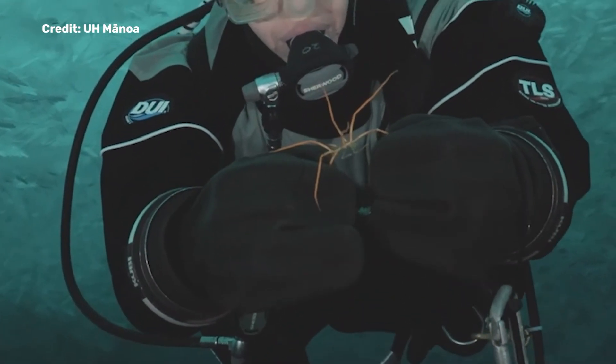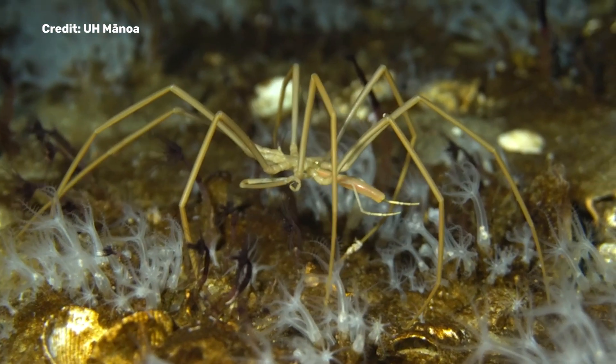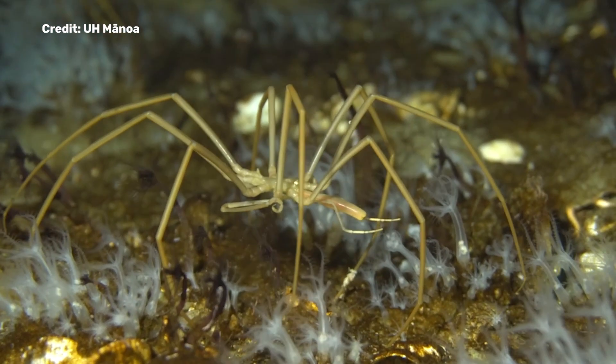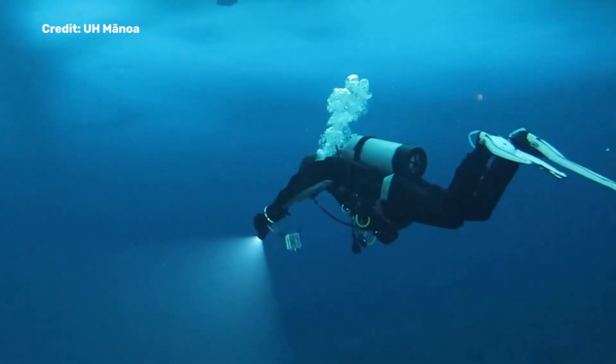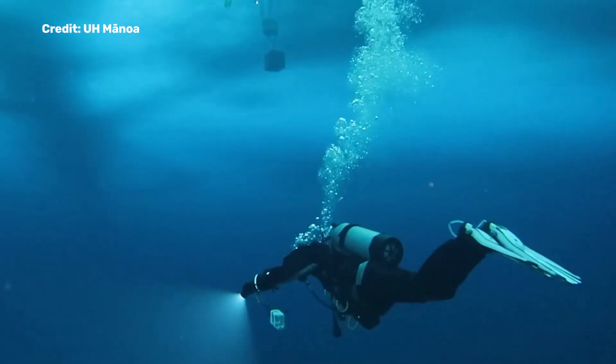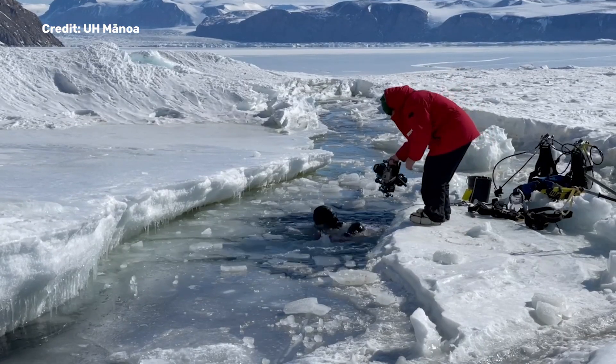Scientists have solved the mystery of how Antarctica's giant sea spiders reproduce, something that's eluded scientists for 140 years. They were able to collect sea spiders and transport them to tanks, enabling them to observe spawning, post-spawning behavior, and embryonic development in the common giant Antarctic sea spider.